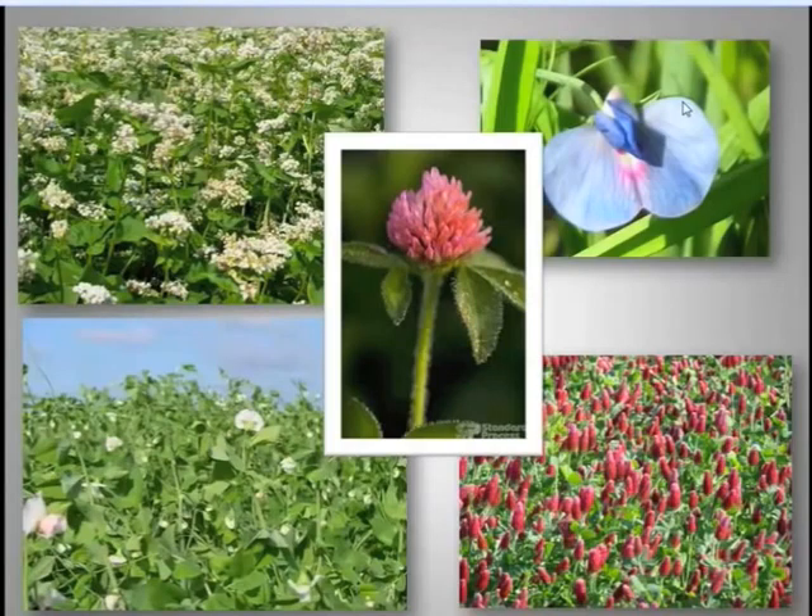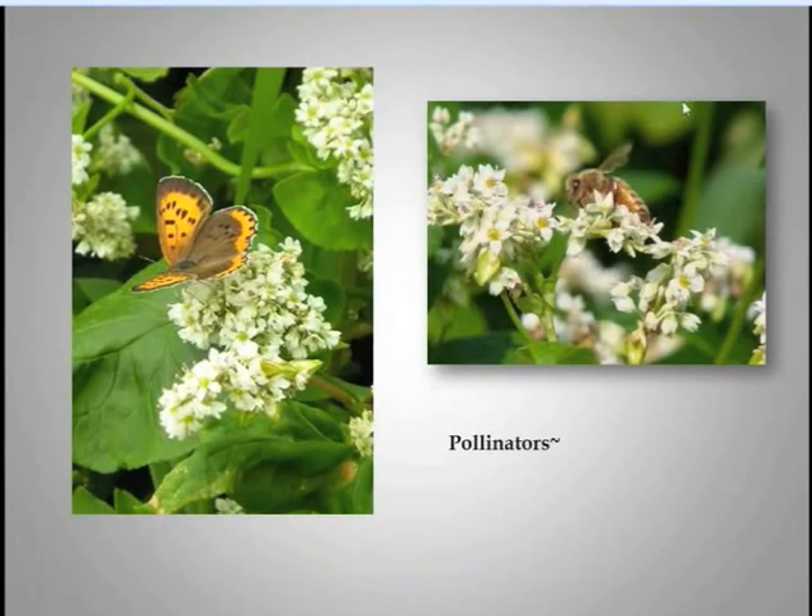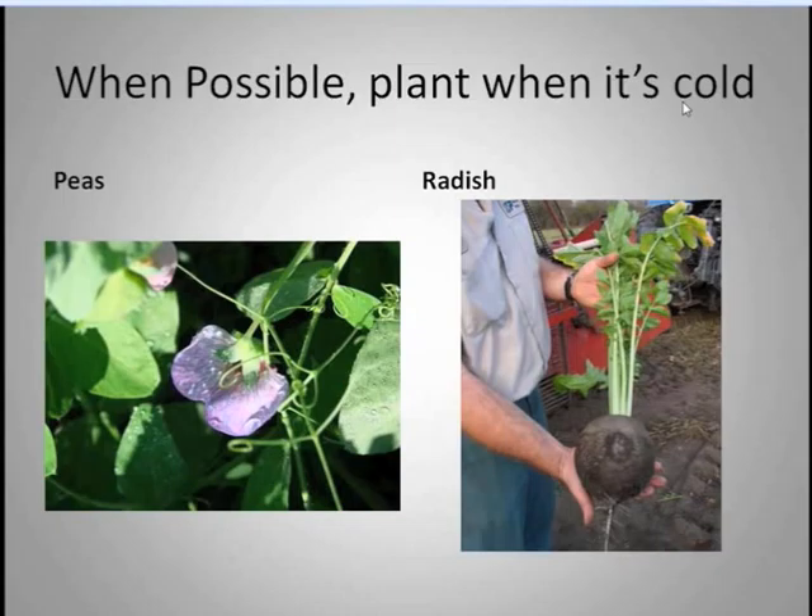One thing that helps us a lot with attracting beneficials is that between the cover crops and 21 different vegetables, we always have something blooming. We successively plant all these different crops, and there's really no time you can come to the farm when much of it's not in bloom. We've never had an issue with pollinators — this extensive variety of crops and planting dates really helps us with both beneficial insects and pollination.